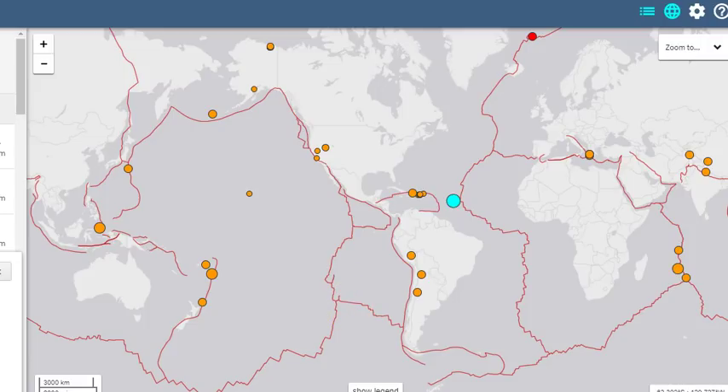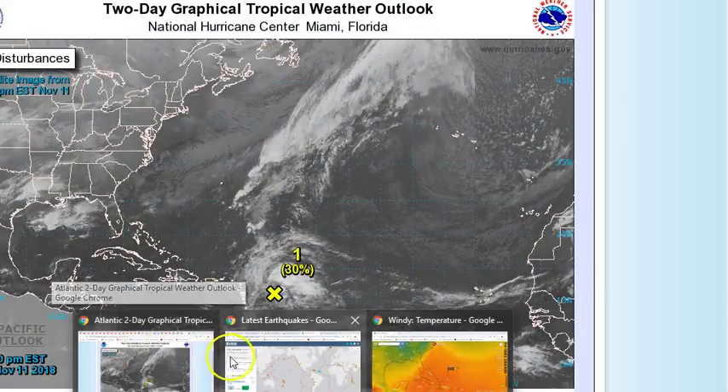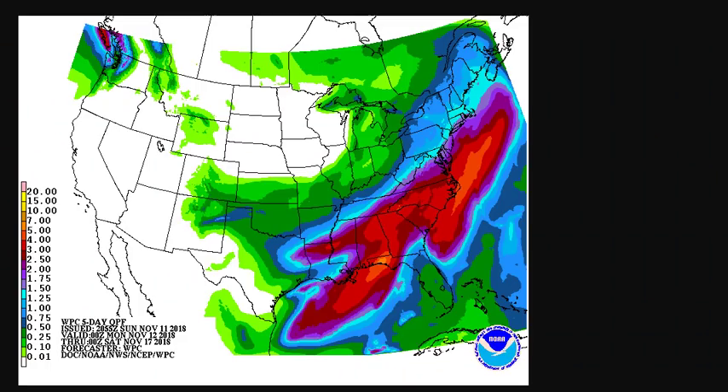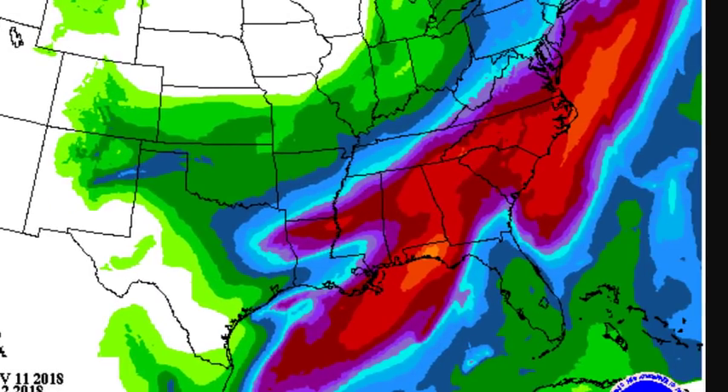And that's what we are doing right now. This now has a 70% chance of development in the next 5 days and 30% chance of development in the next 48 hours. It looks like a whole loop situation we've got going on here, and it is headed west and semi-south. Right now, most models — all the models — have it not affecting the United States in any way, shape or form.